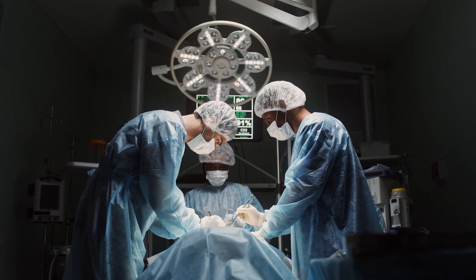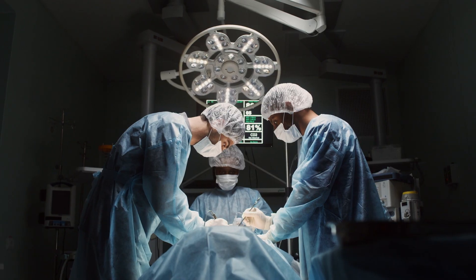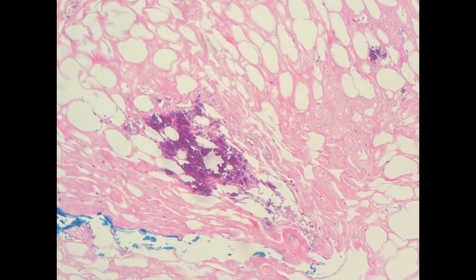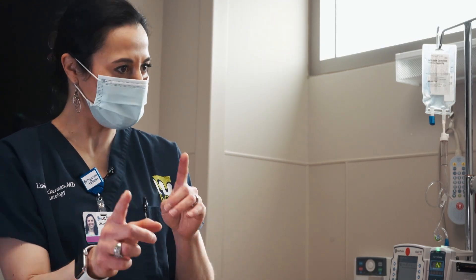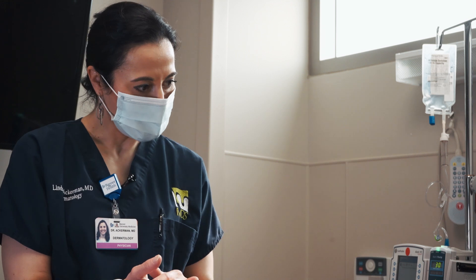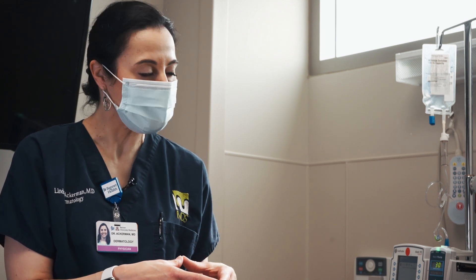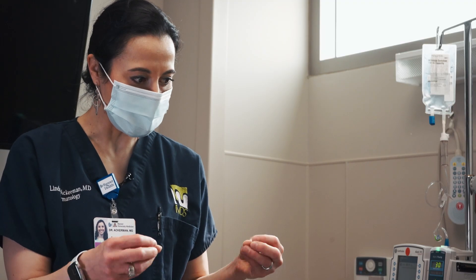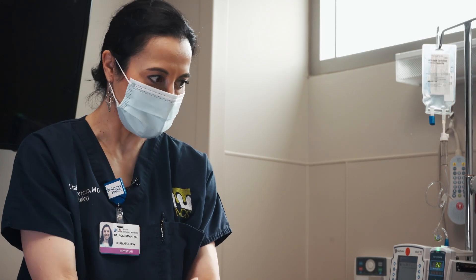Jonathan was put through a surgical biopsy, and we did indeed identify there was calciphylaxis — calcification of the skin structure. We always like to put patients into a box; we'd like one diagnosis that can explain everything going on. The challenge with Jonathan was that just was not the case. He had two diagnoses that were both contributing to the same ultimate pathology.